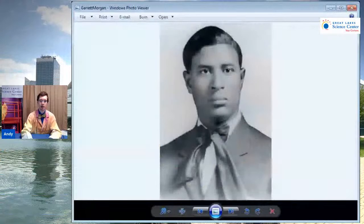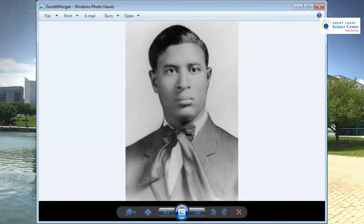First things first, who is Garrett Morgan? Here's Garrett Morgan. He lived in the late 19th century and early 20th century — I believe he passed away in 1963 — and he was an inventor. He invented a kind of traffic signal, and he got the patent in 1923.